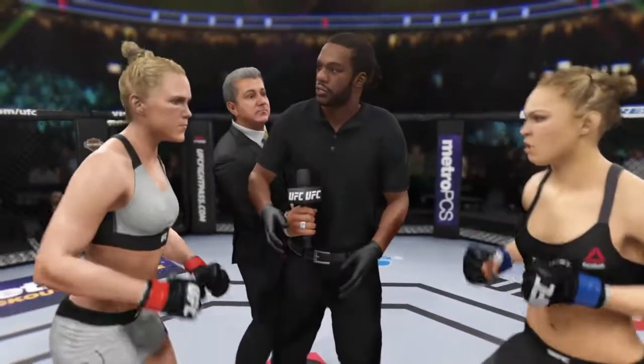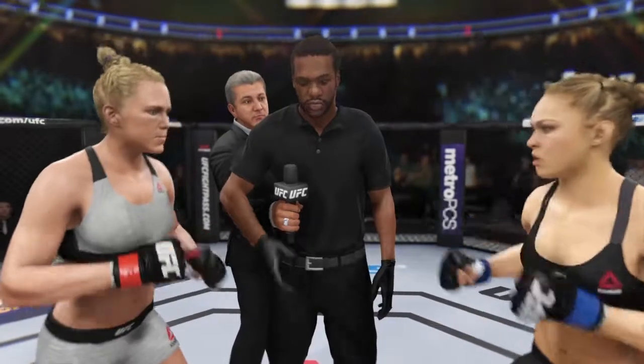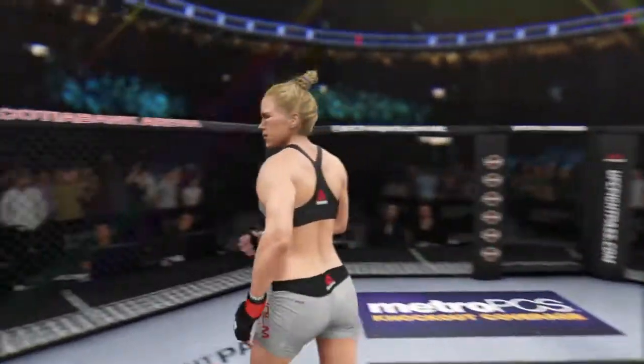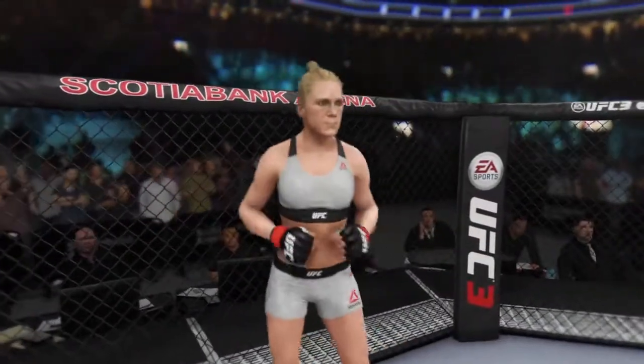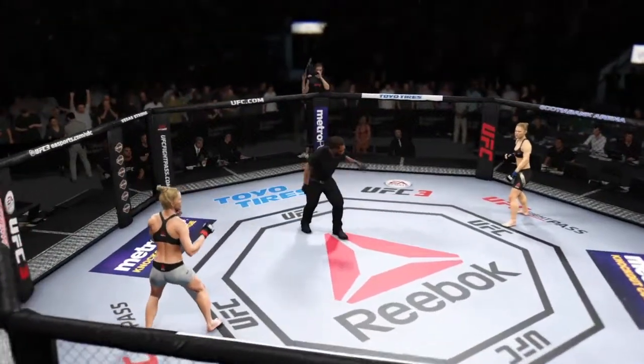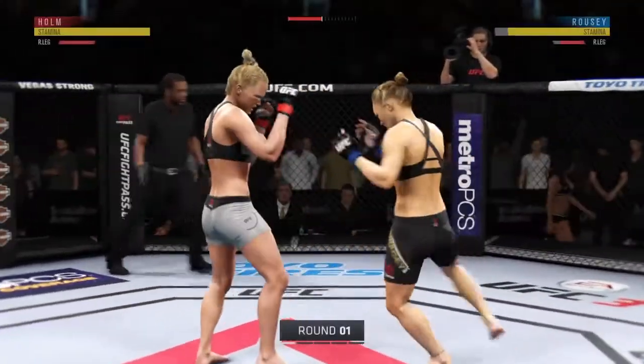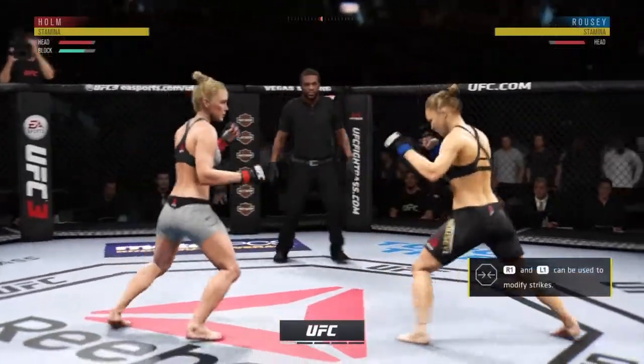You've been given your instructions in the dressing room. Protect yourself at all times, follow my instructions, we will have a clean fight. Touch gloves, let's make it official. I am very fired up for this fight — it's been a long time coming, the fans have been anticipating this for a long time, and it is going to go down right now. What a venue this is for MMA. We are underway!